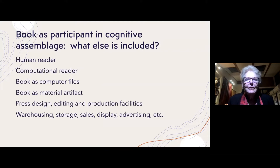If we consider a cognitive assemblage in terms of a book — what else is included to activate that book? Well, there's the human reader, but every book published now, except for a very few done with fine art presses, also has a computational reader. The book exists in its material form as an artifact, but it also exists as computer files. In addition to the computer and human readers, there are all the readers at the press — some human, some computational — doing the design, editing, and production of the book.